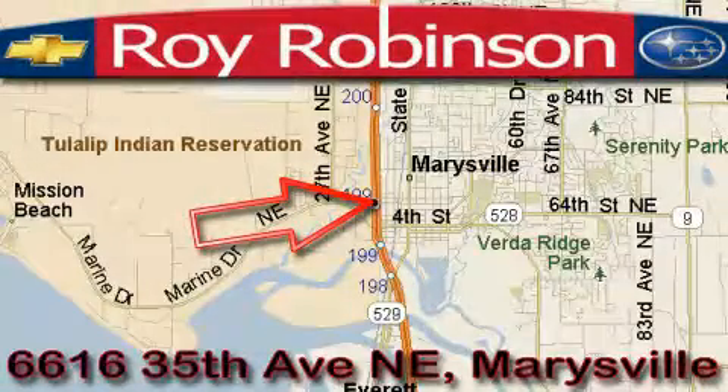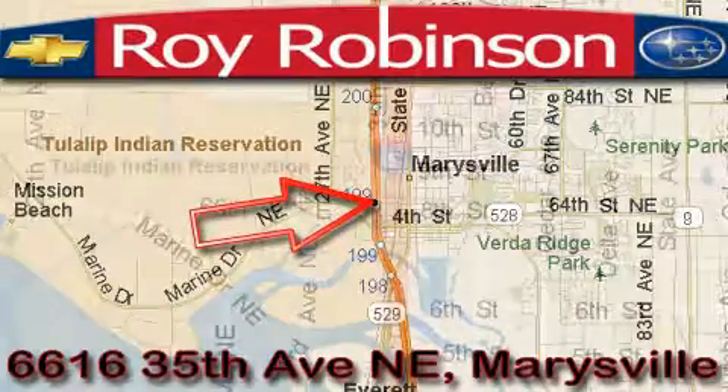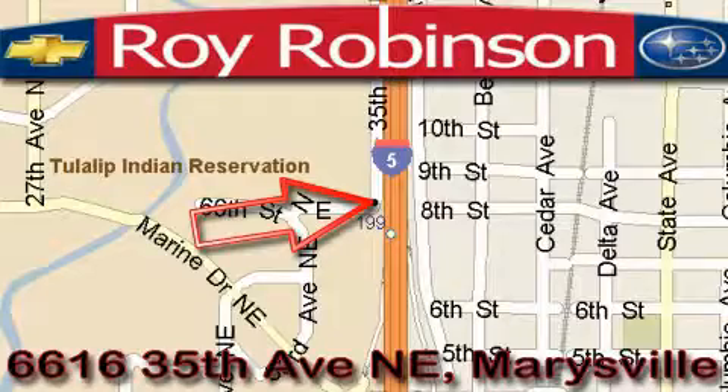Roy Robinson Chevrolet Subaru is located at 6616 35th Avenue in Marysville. Our main objective is to make your experience at our dealership a satisfying one, whether it's for sales, service, or parts. It's based on our familial...